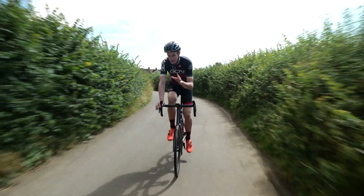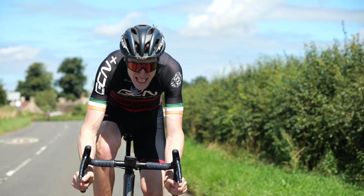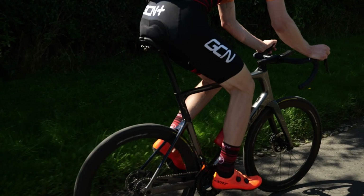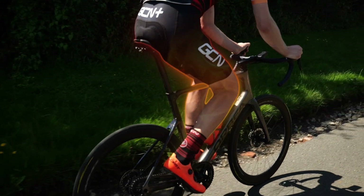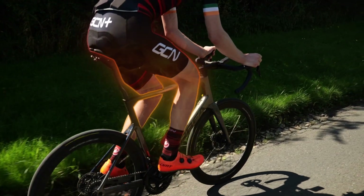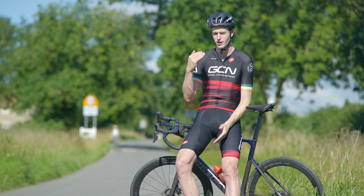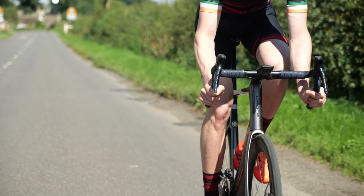The common myth is that lactate is bad — a wasteful byproduct of intense efforts that causes muscle soreness and an intense burning sensation in our legs. The reality is different: it's actually something our bodies use for fuel and energy. Lactate is produced when our bodies break down carbohydrates for energy. The burn in your legs is actually thought to be the hydrogen ions which build up via that same process. As exercise intensity increases, a greater proportion of energy is generated from carbohydrates, leading to a higher production rate of lactate. Basically, the harder we ride, the higher our lactate levels will rise.